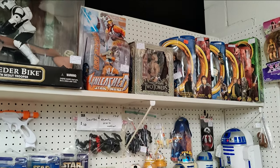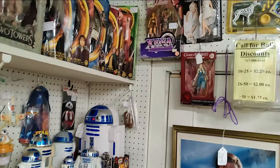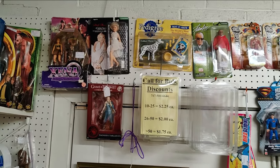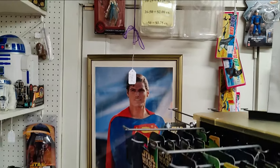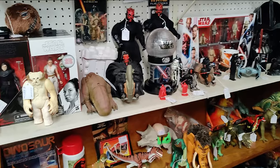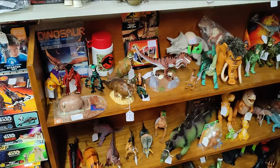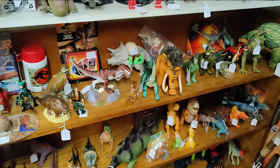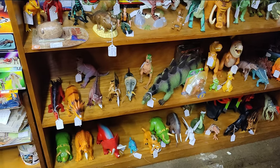Some Lord of the Rings, a few Megos, more Star Wars. Then the dinos — a lot of Jurassic Park. I have more Jurassic Park in stock that won't fit.